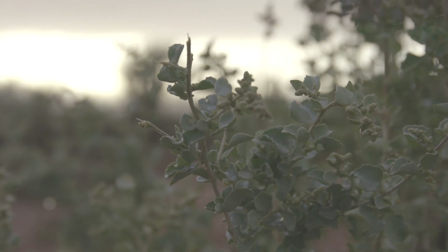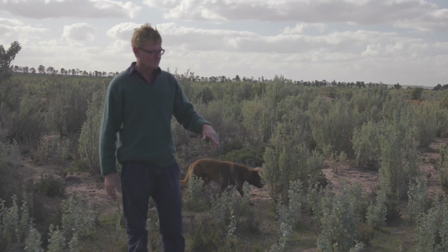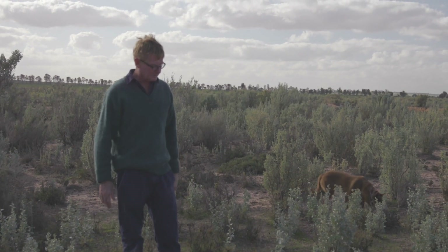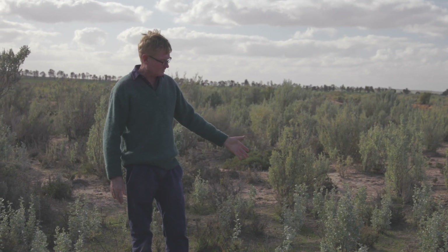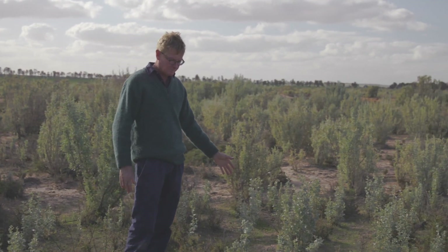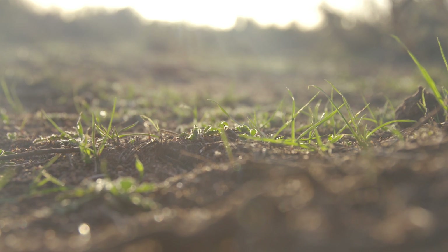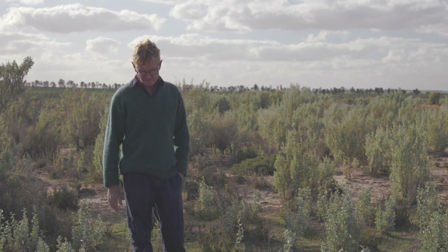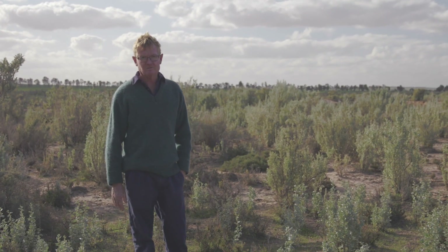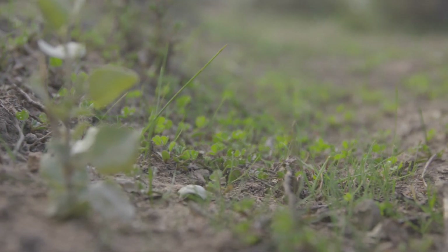Areas like this weren't actually seeded — this has just come in off the stuff that was seeded. As you can see there's a lot of volunteer old man saltbush, and if you look closer to the ground you'll actually see there's a lot of clover germinating in this area. So there will be a reasonable stand of clover here for the sheep at a later date. They come back better after a good hard graze.